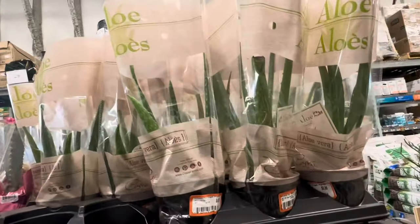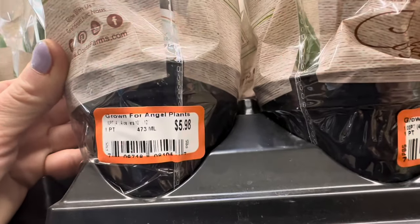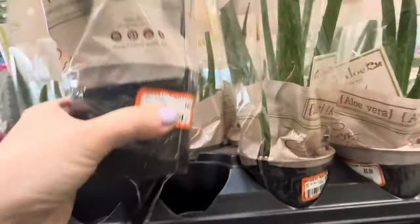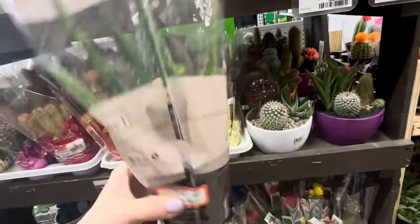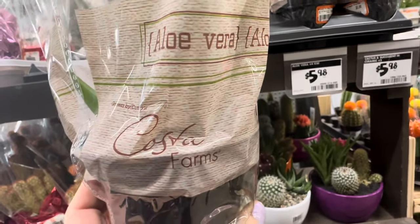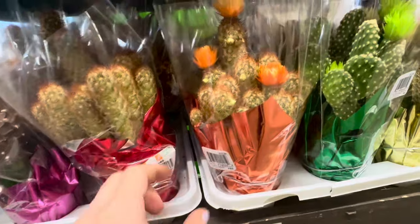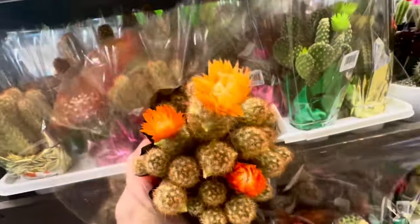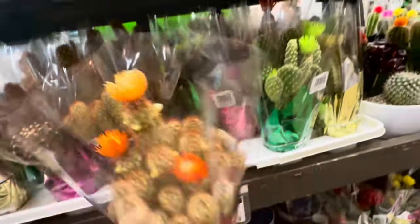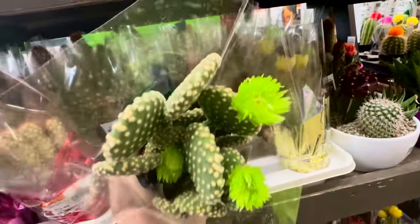They do have aloe vera plants, and the cost is $5.98. This is a one-pint container equivalent to 473 ml — beautiful condition of the plant. It comes with a plastic wrapper and looks like these are by Costa Farms. Below there are these beautiful grafted fairy castle cacti. Look at them — you can see multiple cacti grafted together with multiple blooms on each. I am loving this bright green colored bloom — isn't this just so beautiful?